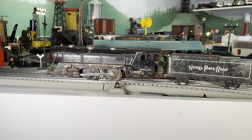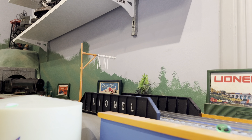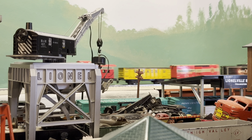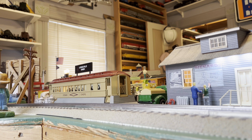The next train we'll be looking at is the Marx 994. Now the 994 is actually the largest locomotive that Marx made that uses the standard four-wheel motor — a little fun fact there for you. Now it is basically just an empty shell with a motor in it, but it pulls decent and it runs great.